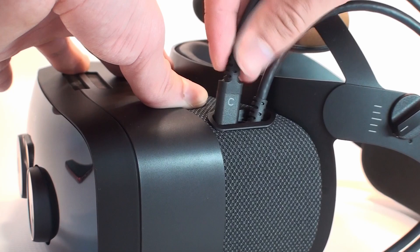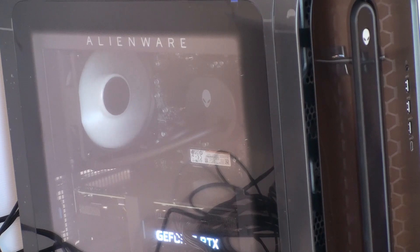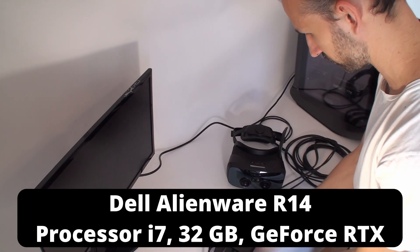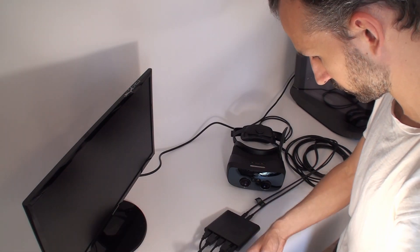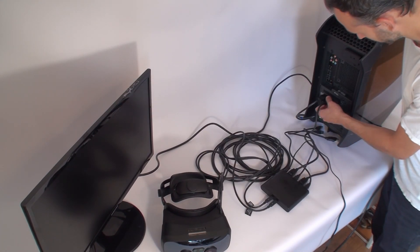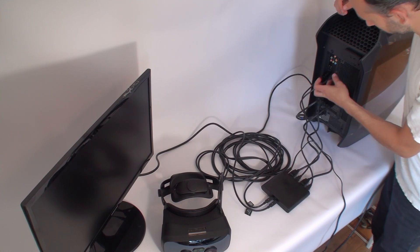What is needed to use the Varjo XR3? You will need a computer with high technical specifications — a link to the minimum requirements for desktop and laptop computers is in the video description. We conducted our tests on a Dell Alienware R14 desktop computer equipped with an i7 processor, 32 GB of RAM, and a GeForce RTX 3070 graphics card. Everything worked flawlessly, and we encountered no performance problems while testing the nine applications provided by Varjo.